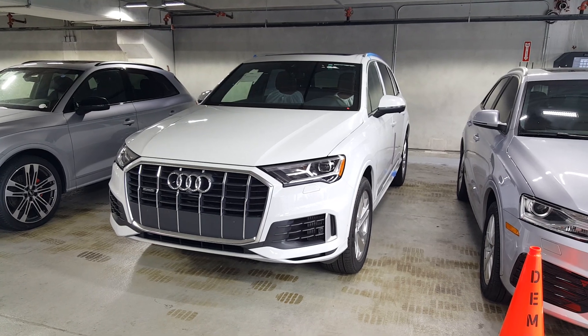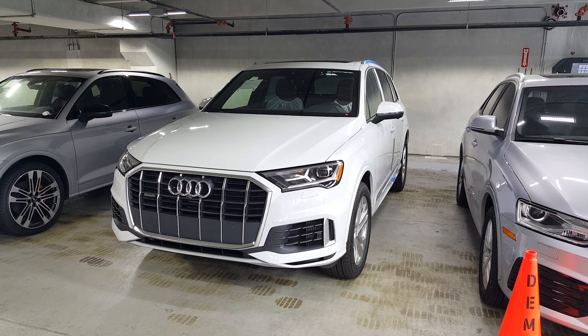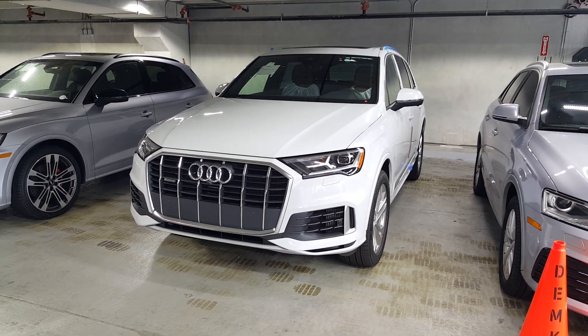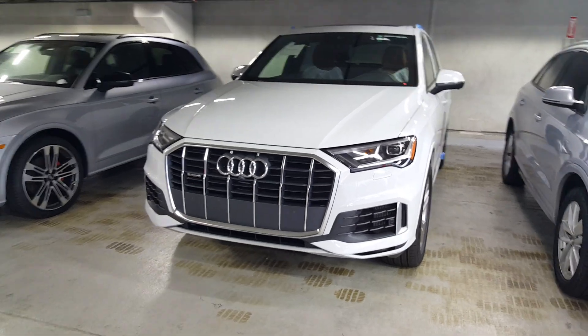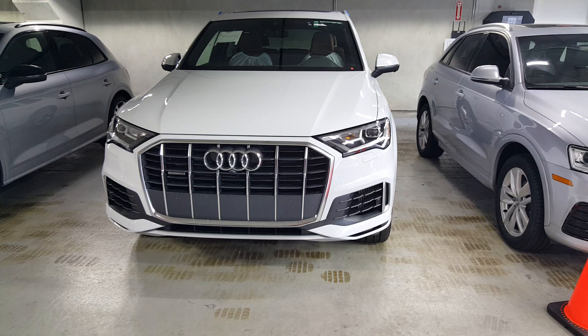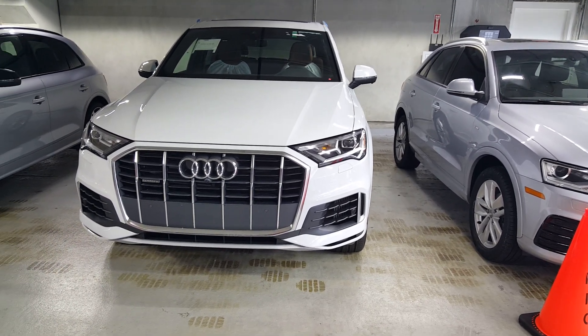Here's the new 2020 Audi Q7 — this is a refreshed vehicle and one of the first ones we've got in the store. Let's talk about some of the detailed changes. First thing you notice is an all-new grille design, more in line with the Q8 and other Audi brand cars, and also a new headlight design. There are a lot of ways you can spec this vehicle out.